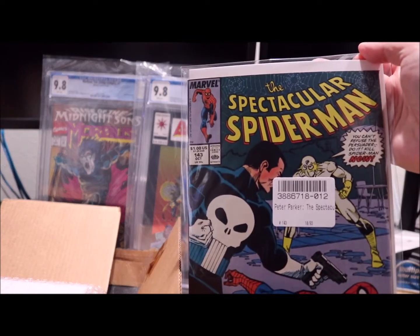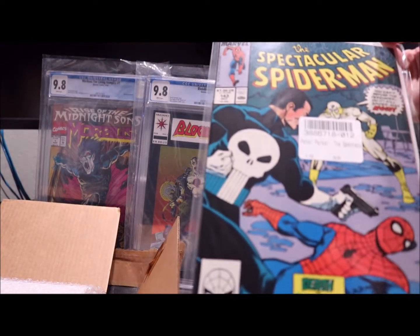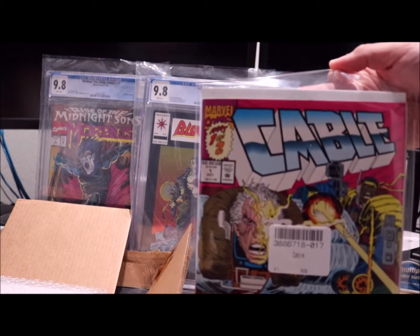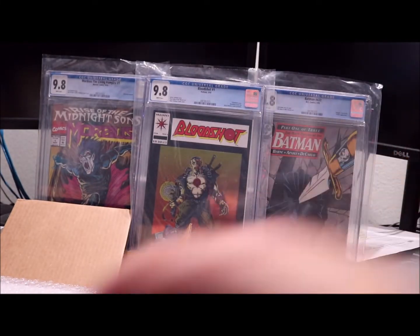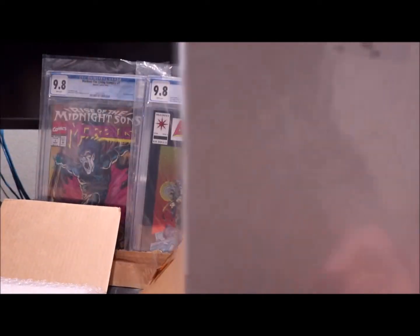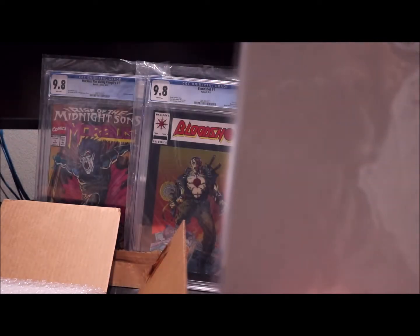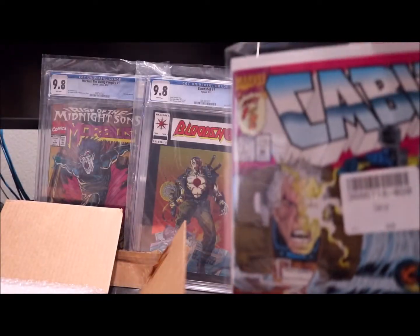The Spectacular Spider-Man issue number 143. That's that. Next is The Punisher. Cable number one, part one of two. Fantastic Four — the white cover glossy issue number 371. Cable number one again.